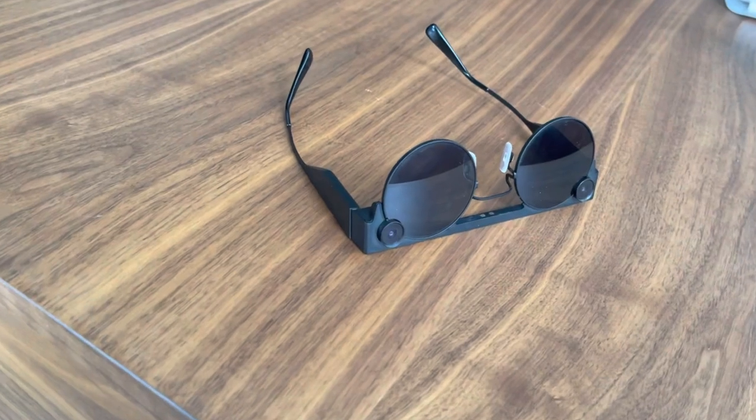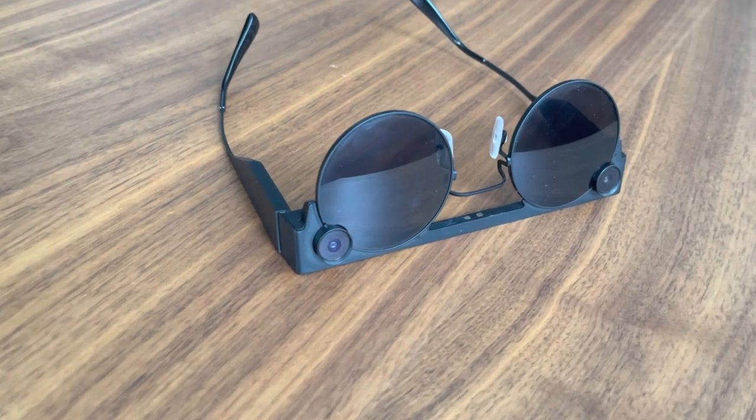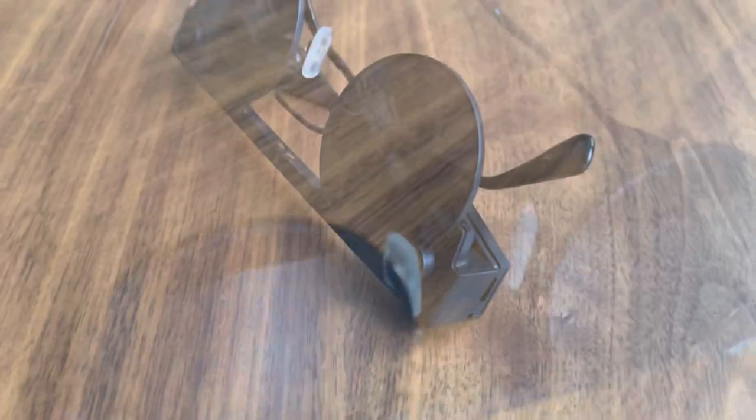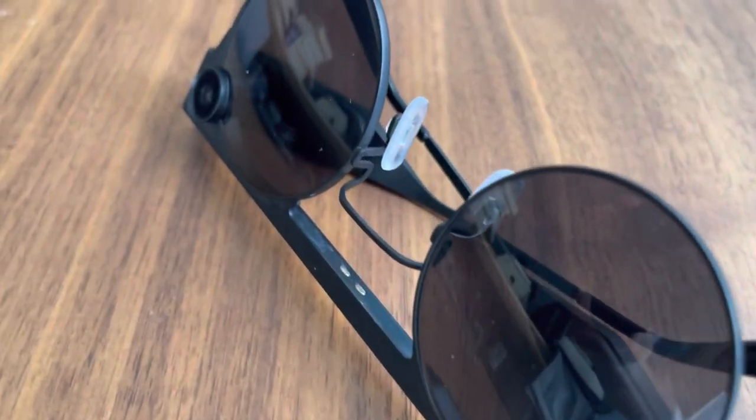Let's start with lenses. The good: lenses are tinted for 100% UVA and UVB protection. If you happen to live in the US, you can get prescription lenses with your Snapchat Spectacles, which is good. But that's about the only good thing I have to say about the lenses.